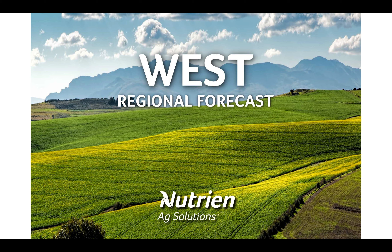Hello and thank you for watching this regional forecast update for the Western U.S. I'm Andrew Pritchard, Senior Meteorologist with Nutrien Ag Solutions.